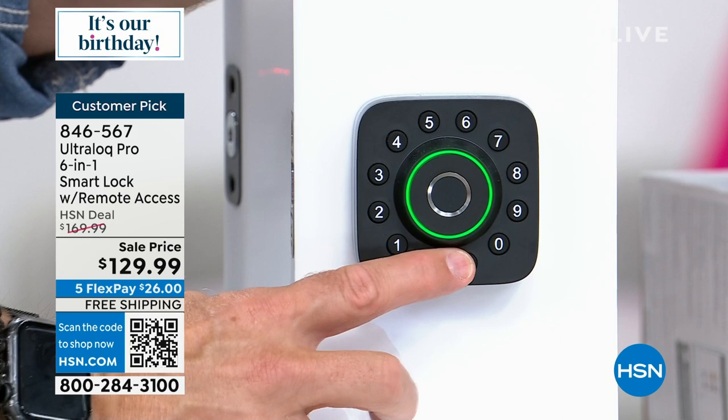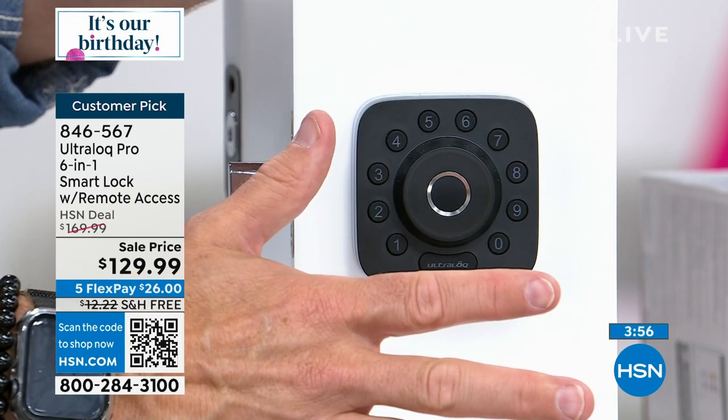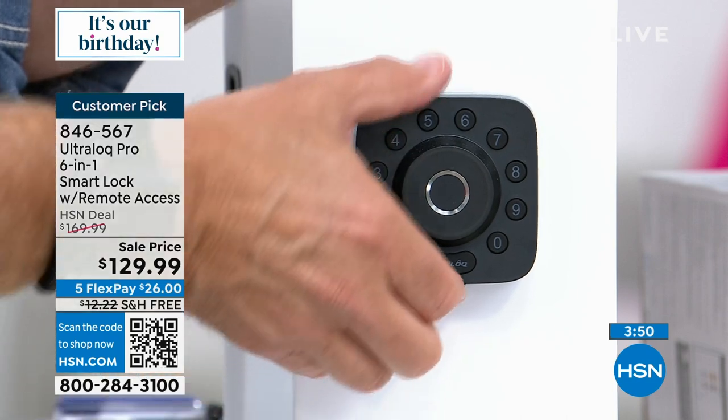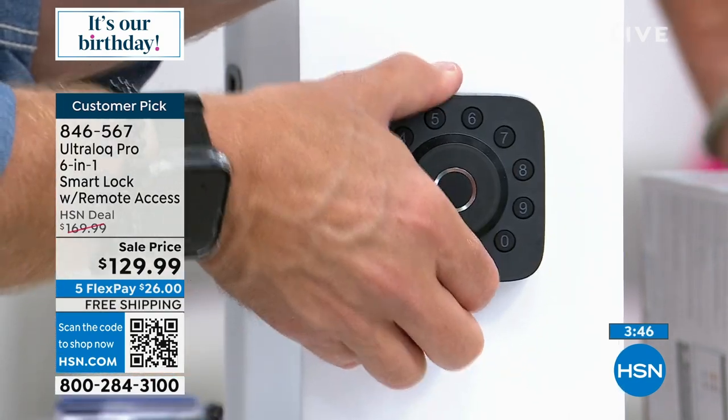It has the auto-lock feature and biometric, which is really the way everything's going because we always have our digits with us. I've decided to use my thumb on both hands because sometimes one's busy. It has unlocked the door, and I have traditional backup just in case.